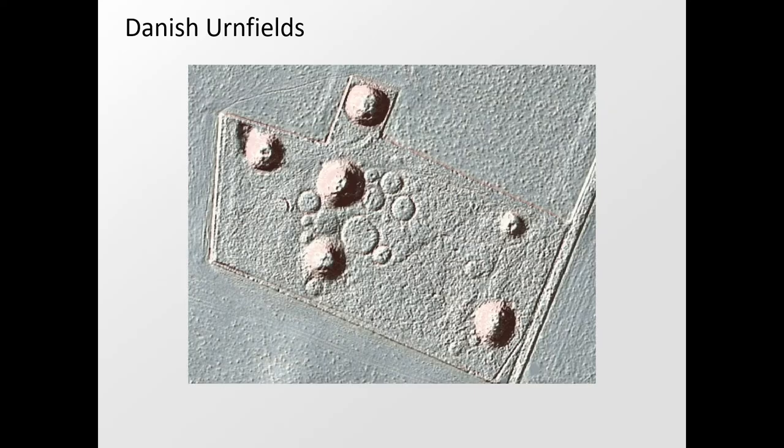The Danish urnfields are characterized by cremation graves interred beneath small hillocks and surrounded by circular ditches. These small ditched hillocks are tightly packed in the urnfields, sometimes with burials also found in between the hillocks. The majority of cremations are found in an urn, though other forms of interment do also occur. A few urnfields are still visible in heathlands today, as seen at Mangehøy.